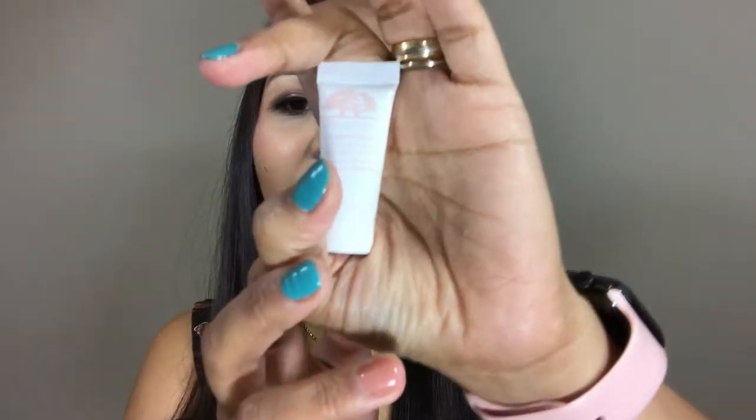This is the face renewal serum by Origins. Hopefully the changes will continue with regards to how clear it has made my skin and how fine it has made my pores.